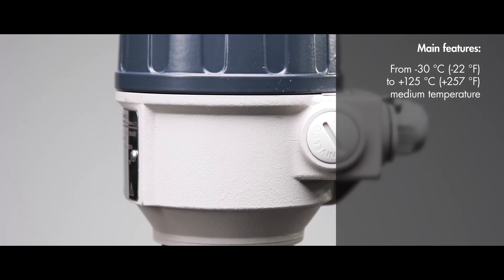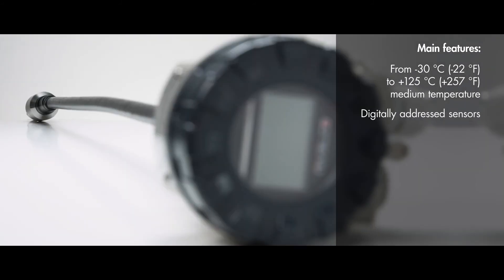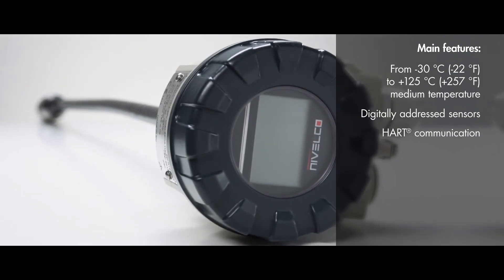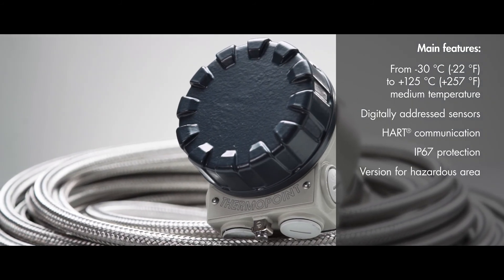Operating up to +125 degrees Celsius medium temperature, digitally addressed sensors, HART communication for ease of setup and retrieval of measurement data, IP67 protection, and a version available for hazardous areas.